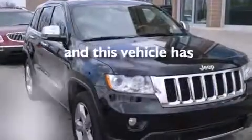This vehicle has less than 39,000 miles. Call or visit us right now and arrange your test drive today.